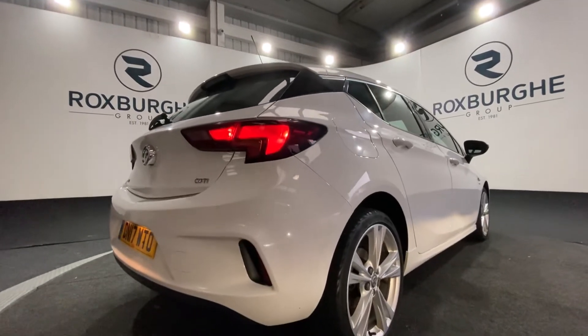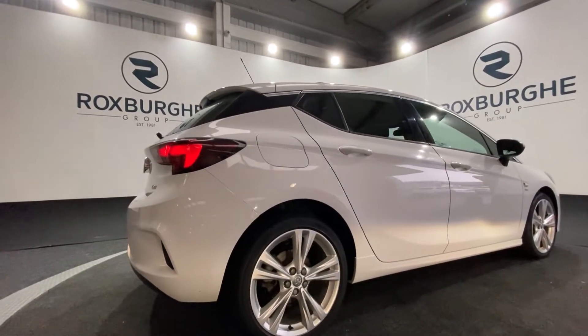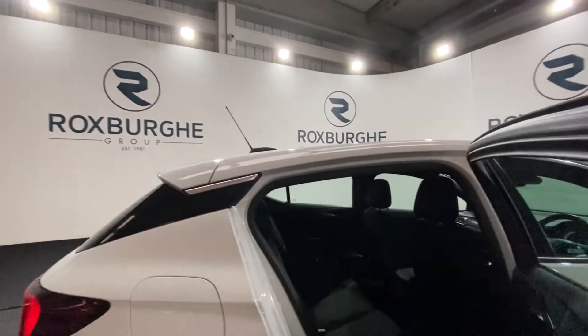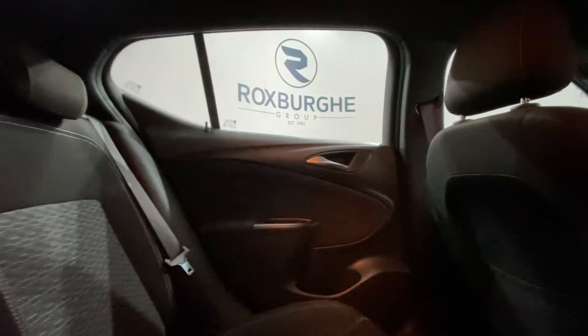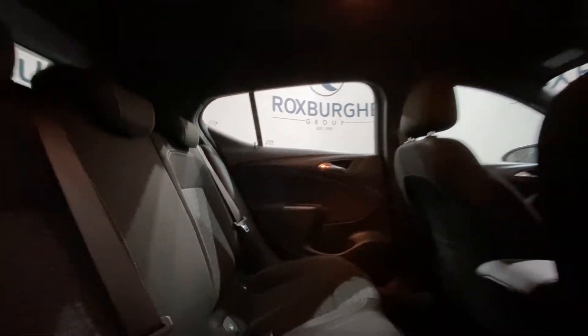Taking a close-up look at the wheels. Starting with the rear of the vehicle — you've got your cloth upholstered seats, all in really nice condition, and you've also got all your ISOFIX points as well.